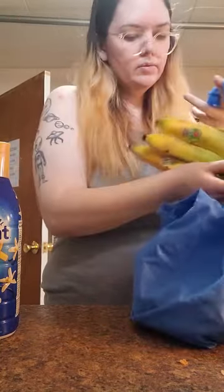And two things of bananas — the Delmonte brand.